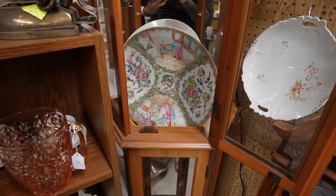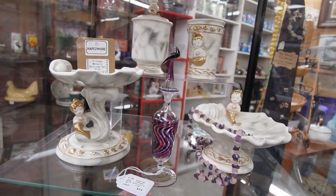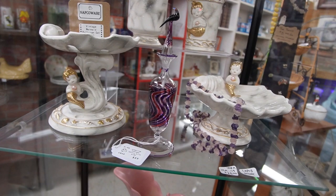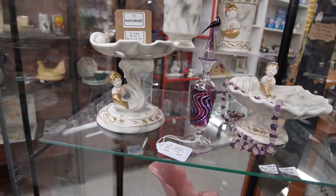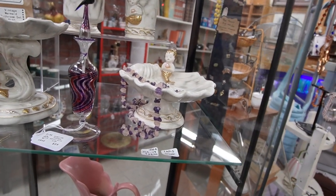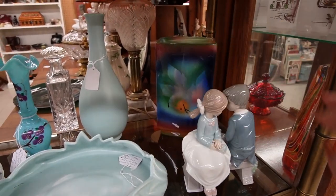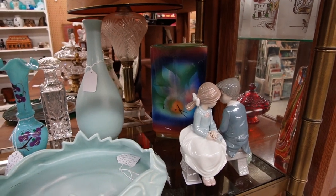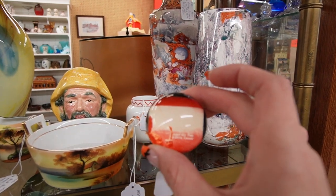Beautiful perfume bottle with a bird — wow, I would have guessed that was Egyptian but maybe not. I think I looked in this case the other day because I was looking at this mermaid stuff. Oh, that's Judith styles in the back — I recently picked up a Judith style lamp. Alberta, Canada.